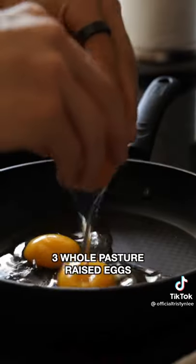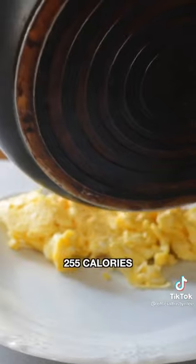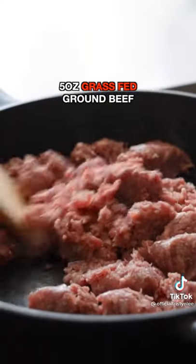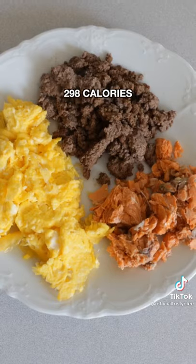Dinner. Finish the night right with some more eggs — 255 calories. 4 ounces of canned, ready-to-go salmon, 165 calories. And 5 ounces of grass-fed, grass-finished ground beef, 298 calories.